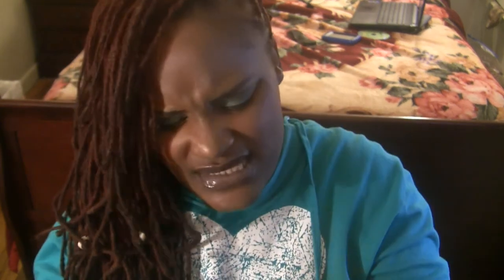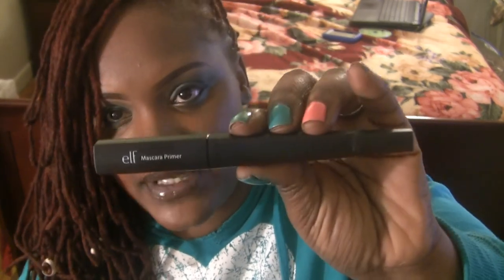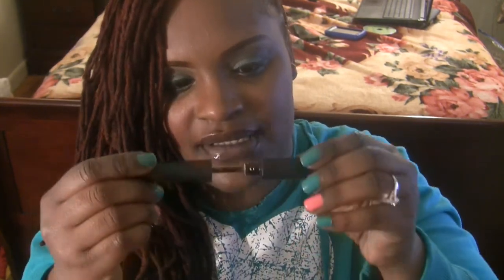I wanted to try the mascara primer. I have not seen any reviews on YouTube about this primer, so I'm really excited about getting it. I love to put primers on before I actually put my mascara on. This was $3 on the website — it's just a white colored base that you put on your lashes before mascara. I'm not going to put it on my eyes because I already have mascara on.